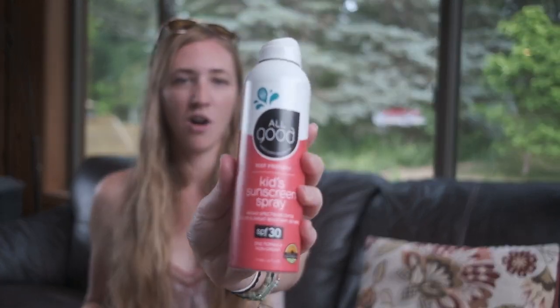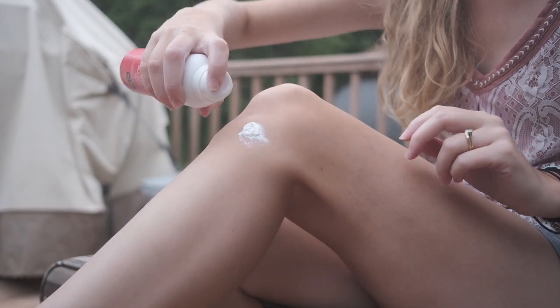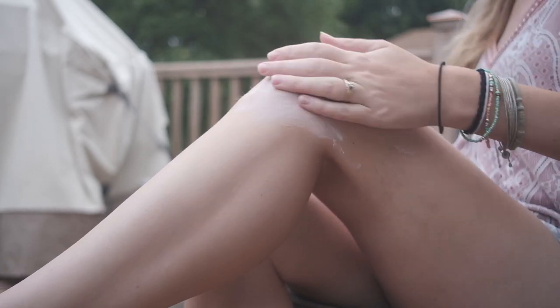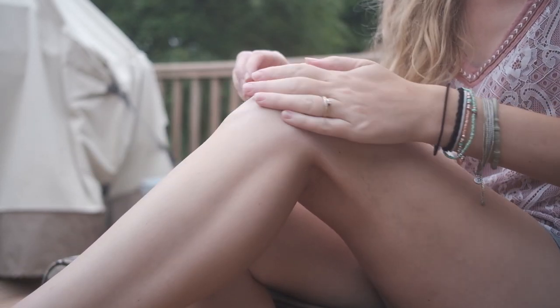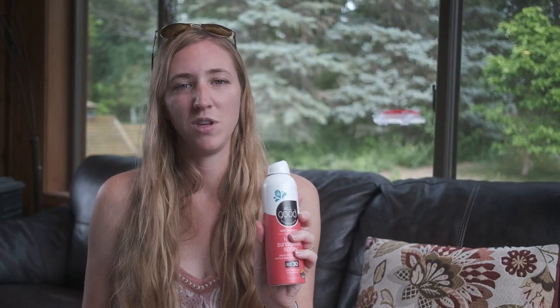As a blanket statement, I'm not going to be using spray-on sunscreens anymore due to potential health issues. Just last week, a bunch of Johnson & Johnson spray-on sunscreens were recalled because of benzene being found in them. This is the All Good spray-on sunscreen — it's a zinc oxide non-nanoparticle sunscreen and it works fine, it is reef friendly, but it stains everything surrounding where you spray it. So since it is a spray-on, I won't be using one of those anymore.